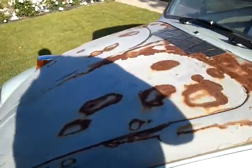1974 Volkswagen Bug, or Beetle. It's not a Super Beetle, it's just a regular bug.